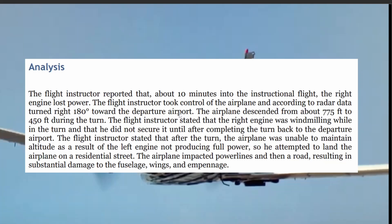The flight instructor reported that about 10 minutes into the instructional flight, the right engine lost power. The flight instructor took control of the aircraft and, according to the radar, did a right 180-degree turn to the departure airport. It descended from 775 feet to 450 feet during the turn.